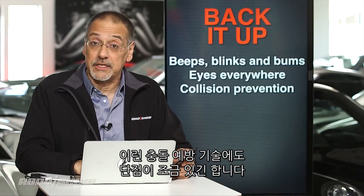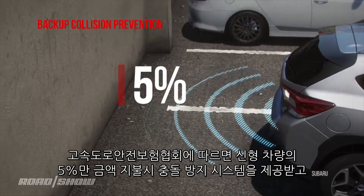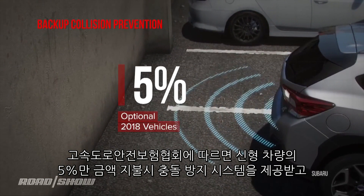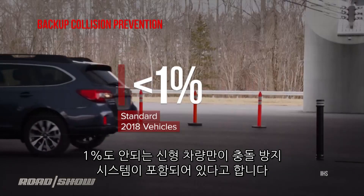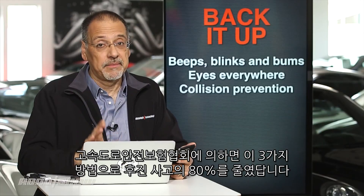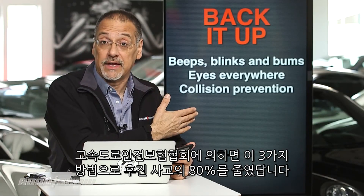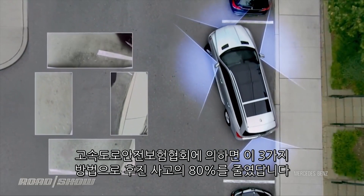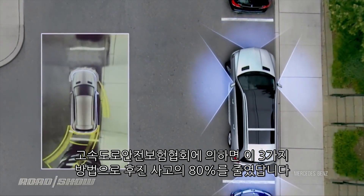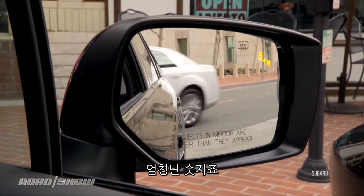Here's the problem with these backup collision technologies — they're really rare. The Insurance Institute for Highway Safety tallies that only about 5% of new 2018 cars even offer backup collision prevention, and less than 1% come with this form of automatic braking standard. The Insurance Institute for Highway Safety says that all these combined — alerts as well as prevention technologies — seem to have reduced the number of reported backup collisions by nearly 80%. That's pretty profound.